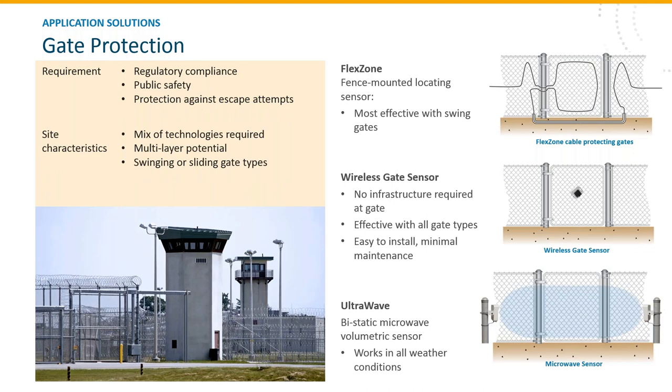Perimeters will always have gates — sliding or swing gates — requiring security coverage. There are various methods and products to cover gates in a single-layer or multi-layer implementation. FlexZone routes the cable in a certain fashion to provide gate protection. The wireless gate sensor mounts at the center of the gate, and microwave devices cover any potential openings. Any of these can be used on their own in a single-layer approach or in a mixture for a multi-layer approach.